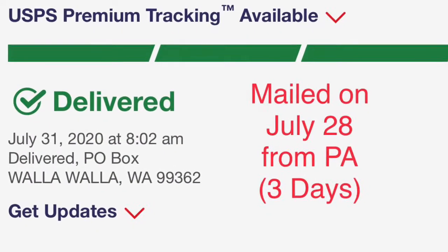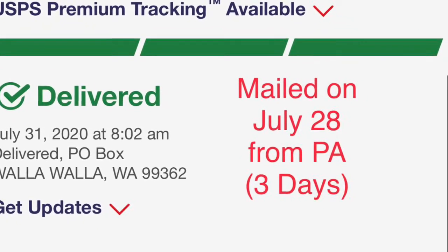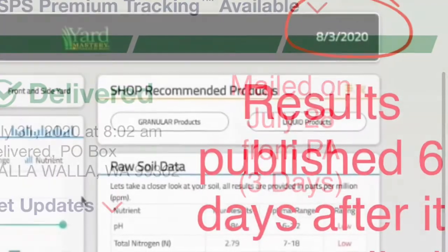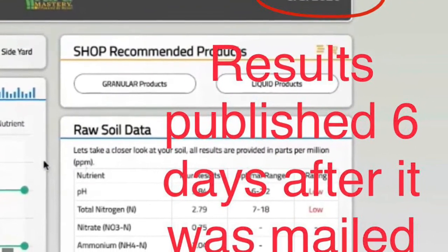I mailed my soil test on July 28th from Pennsylvania and it was delivered just three days later on the opposite side of the country in Washington State. Three days after that, my results were ready, so let's dive in.